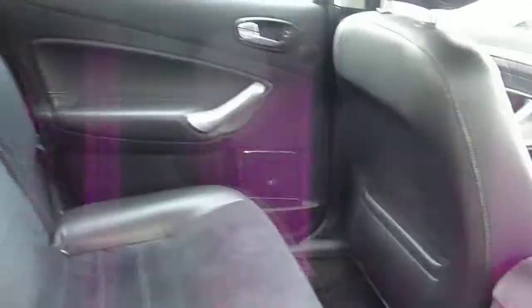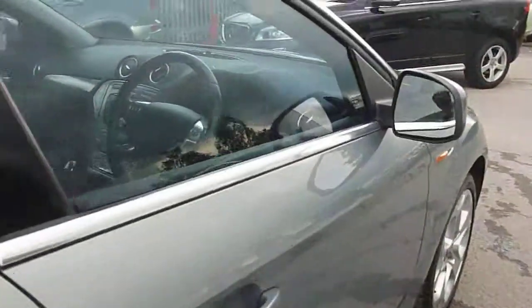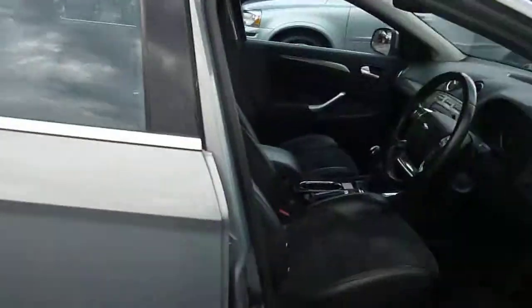The rear seat looks good. The interior looks neat and tidy — no rips or tears or anything that I can see. Slight wear on the bolster on the driver's seat, but apart from that everything looks fine, looks what it should be.